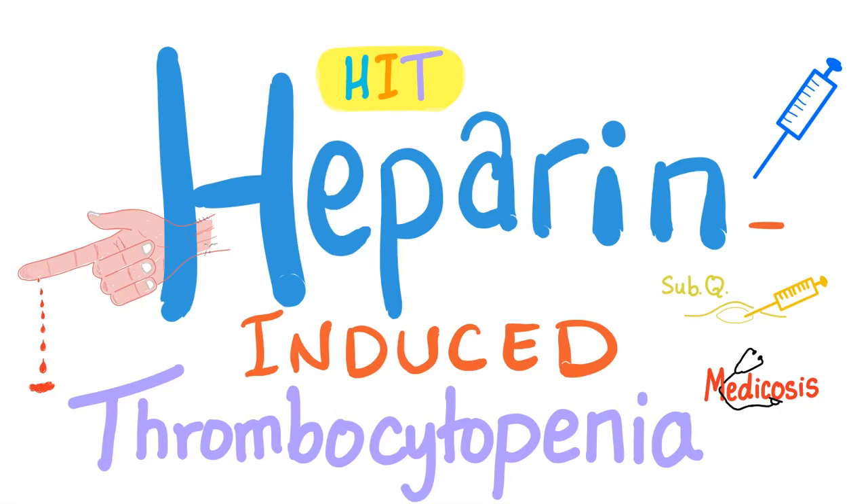Hey guys, it's Medicosis Perfectionitis, where medicine makes perfect sense. Today we'll talk about heparin-induced thrombocytopenia, or HIT. Hit me with the facts.